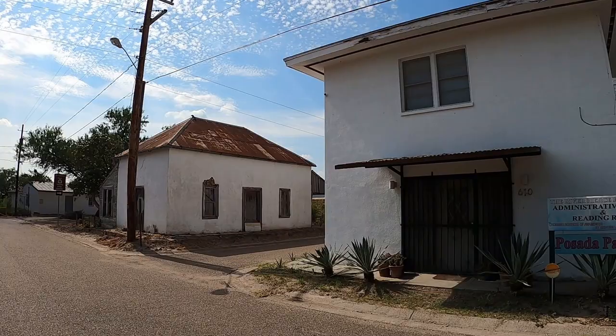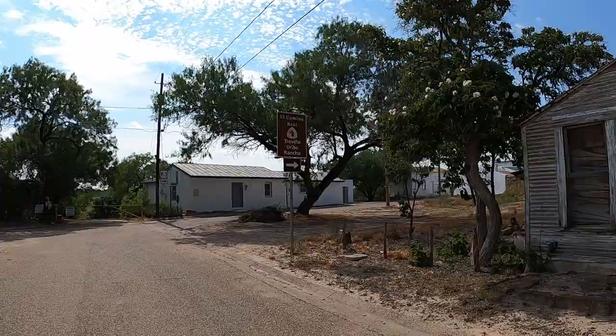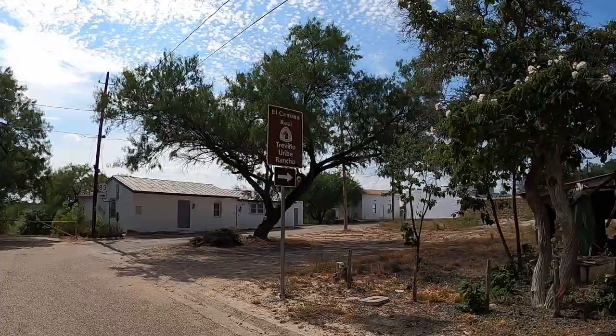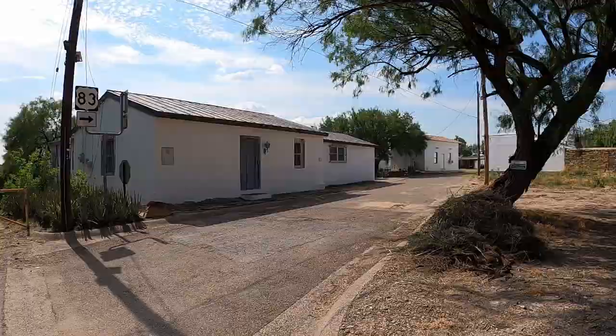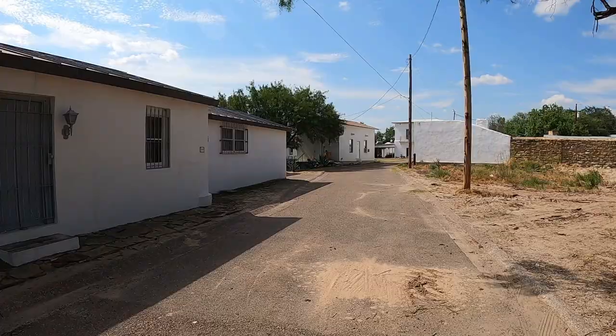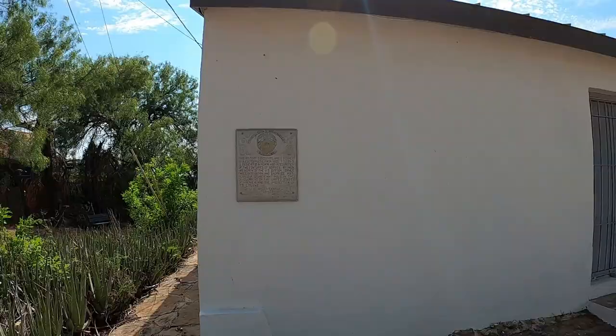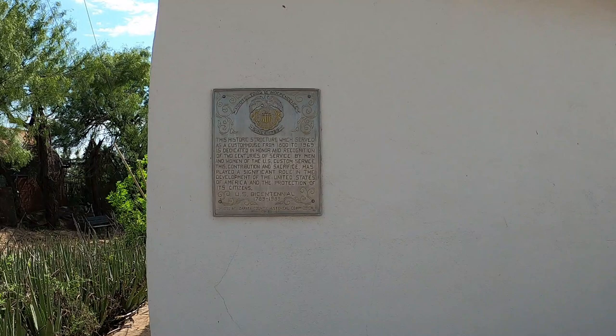One of my big attractions to this place is the historic Trevino Uribe Rancho. It's basically a private fort, or a fortified home, known as Fort Trevino. The first portion was constructed in 1830 by Jesus Trevino, and later his son-in-law added to the structure. This also served as a custom house from 1800 to 1969.